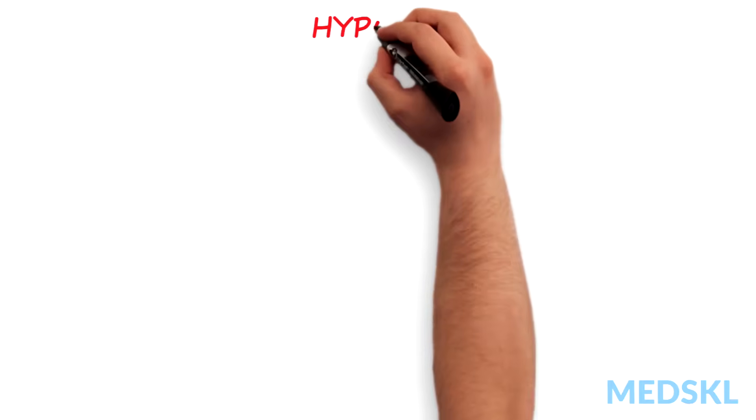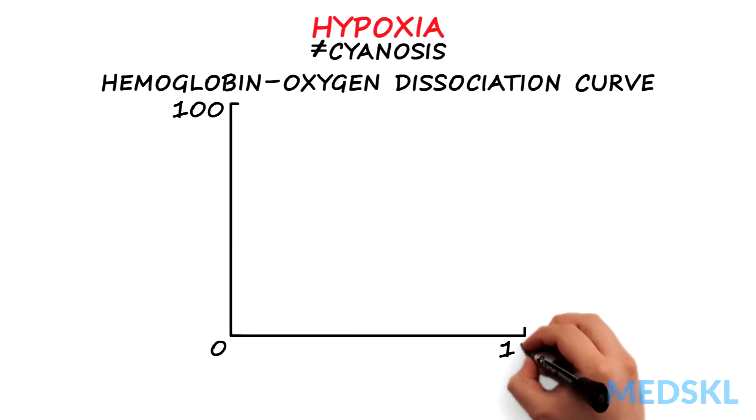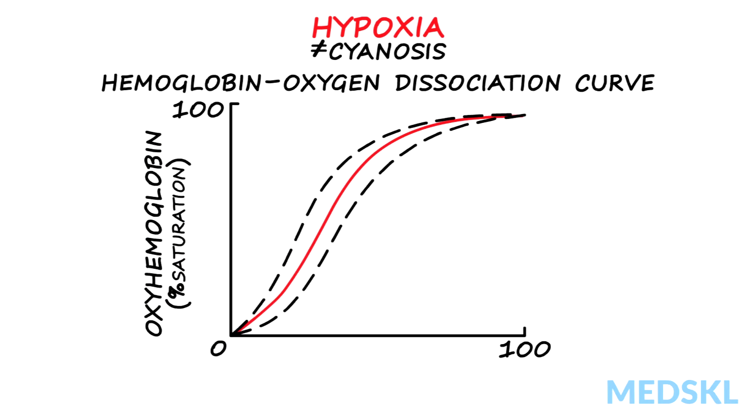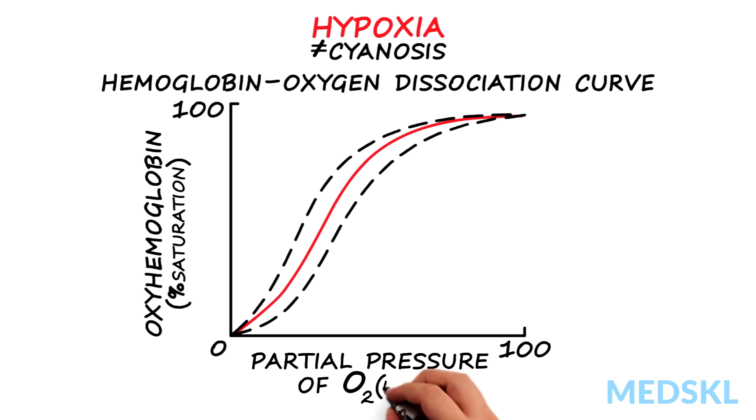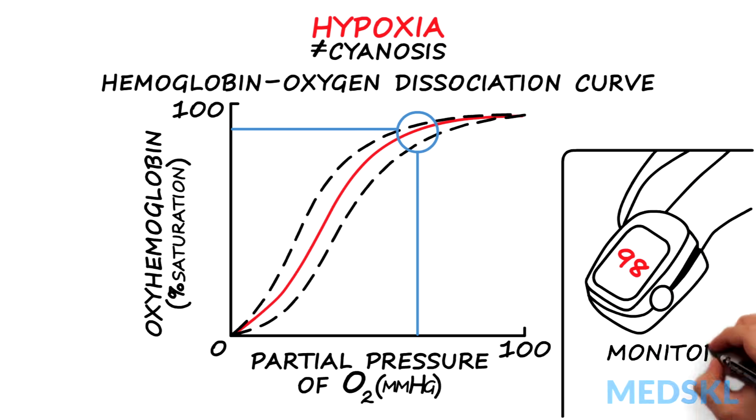So, what about hypoxia? Why doesn't cyanosis appear whenever the oxygen concentration in blood is low? Recall the hemoglobin-oxygen dissociation curve. The sigmoid shape tells us that hemoglobin will stay relatively well saturated — over 90% in fact — until the partial pressure of oxygen in the blood falls below 70 mmHg. So, while blood oxygen concentrations are low, there isn't enough deoxyhemoglobin to cause cyanosis. We therefore use a finger oximeter to monitor oxygen saturation and alert us to hypoxia before the clinical sign of cyanosis appears.